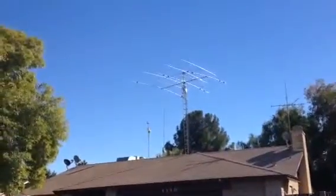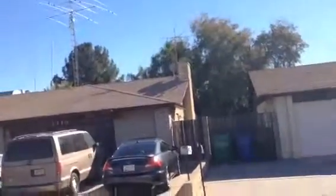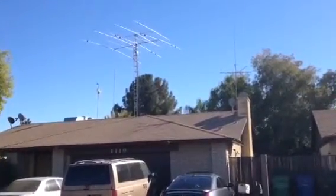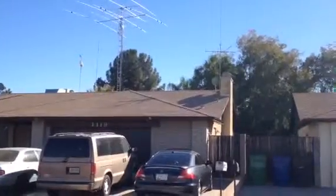The home next door has all kinds of antennas up. That might be something for somebody thinking of this house to consider — it might bother some people. It looks like an Air Force Base with so many different antennas, TV dishes, and everything.